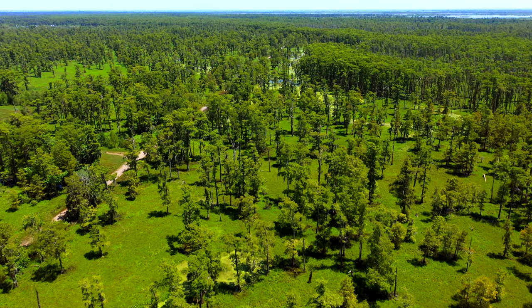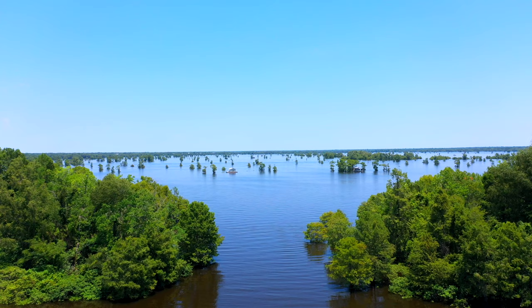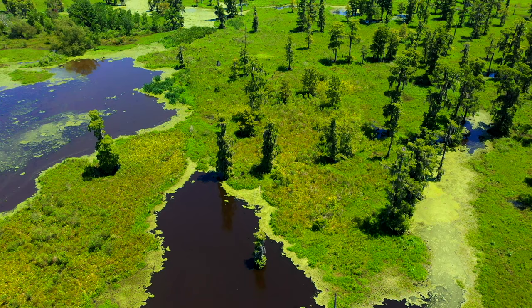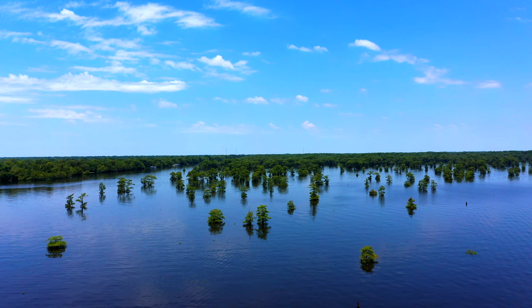While we know that the swamps and bayous are important for both the state and the country, unfortunately coastal erosion has become a huge issue for the swamps and wetlands, and the state of Louisiana at large. While natural causes have contributed — such as hurricanes, subsidence, and sea level rise — human activity in the past century has accelerated the problem. These activities include canal dredging, forced drainage of the wetlands, and the construction of massive levees. In fact, some estimates indicate that the state loses an area the size of a football field each hour.